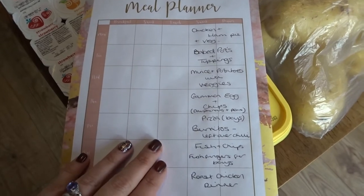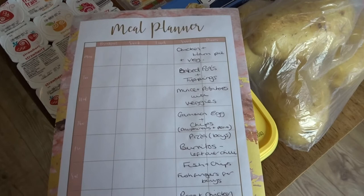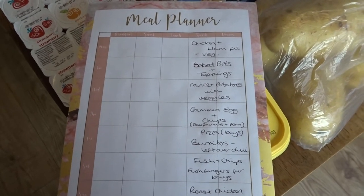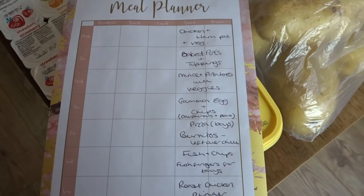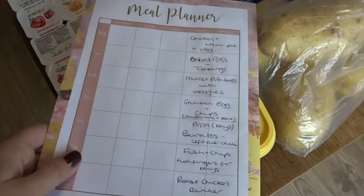If you'd like to see a video of what we eat in a week and how I make these meals, do leave a comment in the comment section below and give this video a thumbs up — it makes me aware of what sort of things you enjoy watching so I can do more of them. So without further ado, let's show you exactly what we've got.